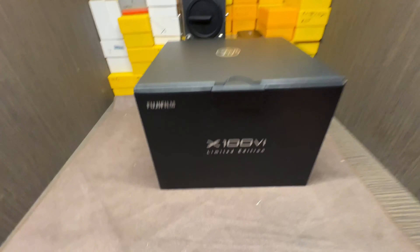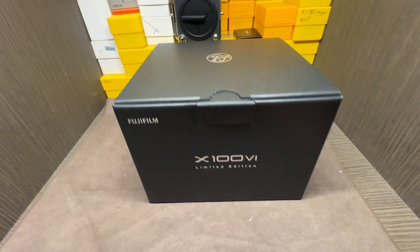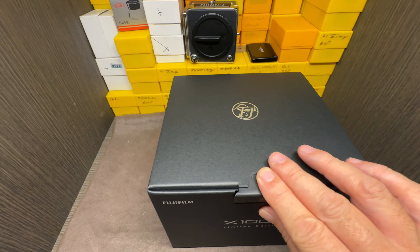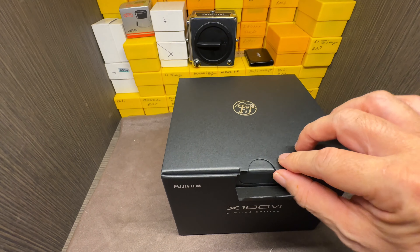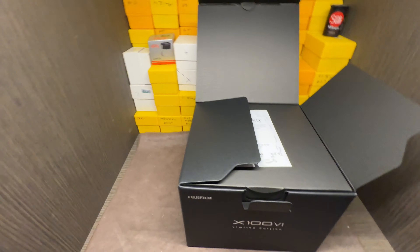So let's take a look. It's a very simple box. It's a Fujifilm X100VI Limited Edition. Oh, I can't wait. Let's take a look. Excuse my hands, but I only got one hand to do this with. Let me open the box. Let's see what we got here.